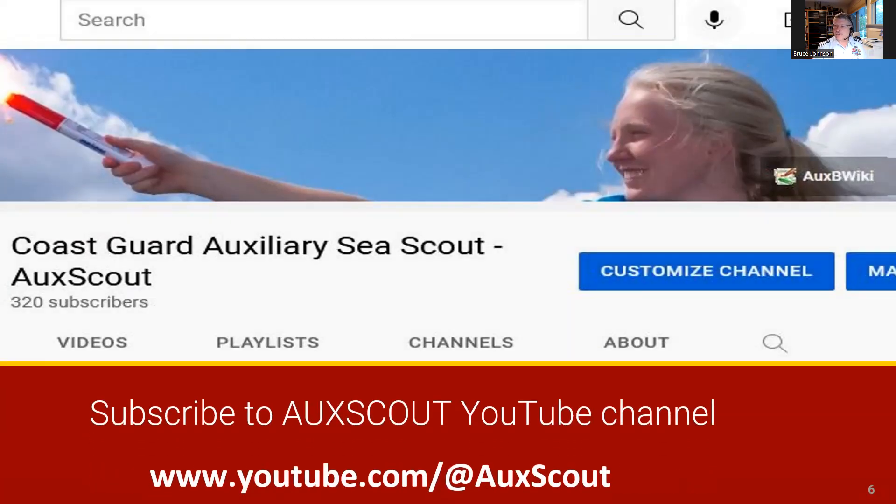The AucScout YouTube channel has over 100 videos about the Sea Scout program resources, STEM training, AucScout workshops, public affairs resources, and safety at sea training sessions and quick tips.